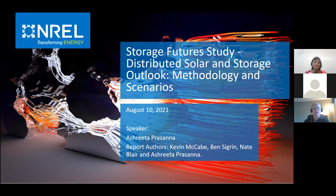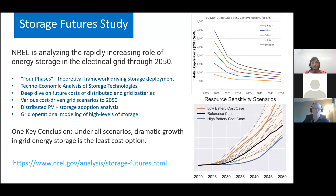Good morning. Thank you, Ryan. My name is Nate Blair. I am the principal investigator for the overall Storage Futures Study, of which you're going to hear a piece of today. I thought I would just spend a few minutes introducing the overall project before we dive into the details that Ashreeta is going to share.